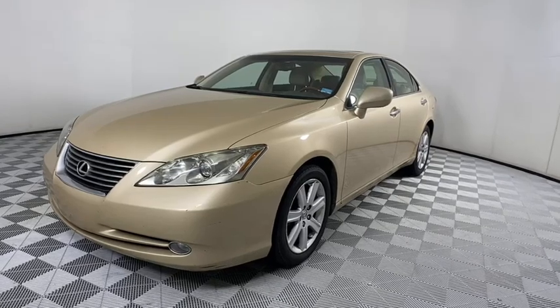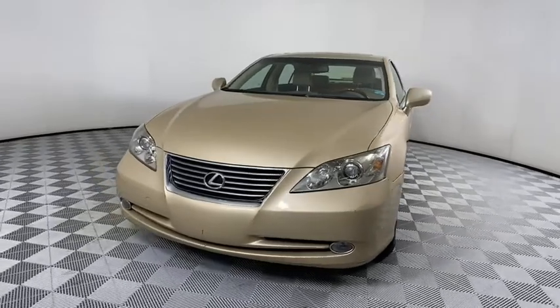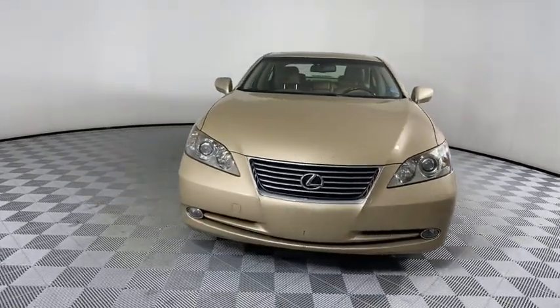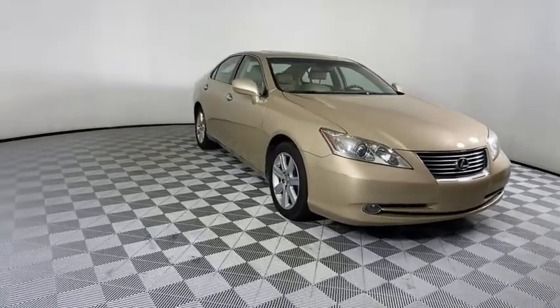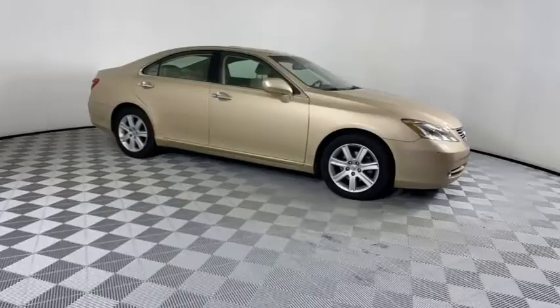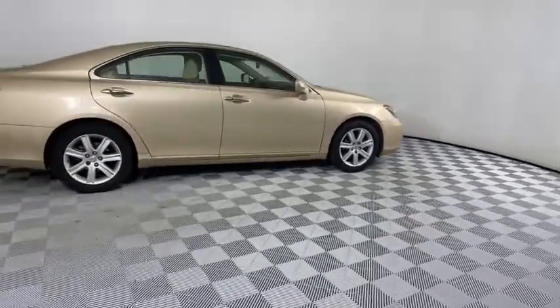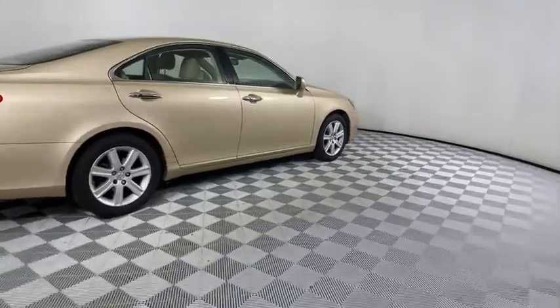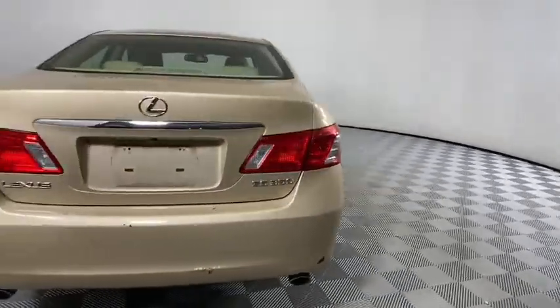Take a ride in the 2007 Lexus ES350. The Lexus ES350 is a sophisticated combination of distinctive styling, luxury, and smooth performance. A 3.5 liter V6 engine propels the ES from 0 to 60 miles per hour in 6.8 seconds, and the countless standard interior features transport you to a new level of luxury and convenience.